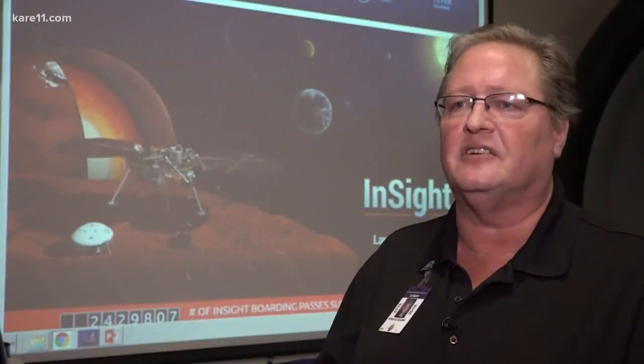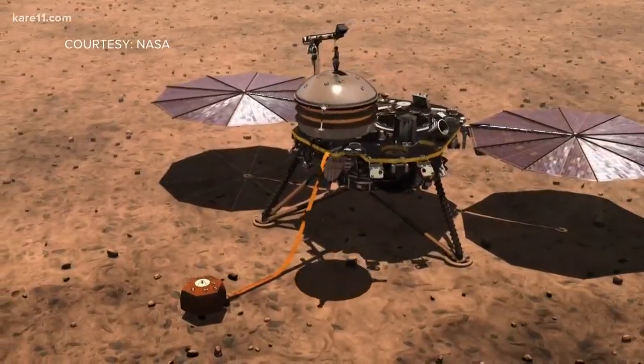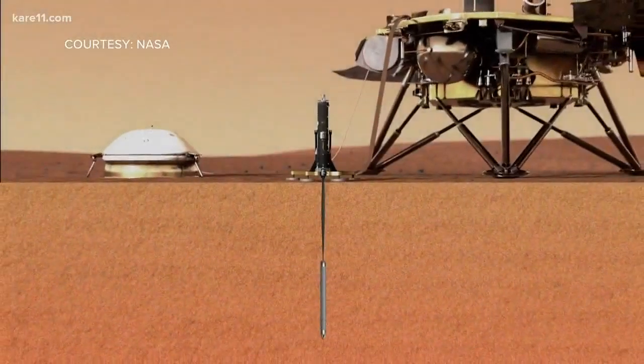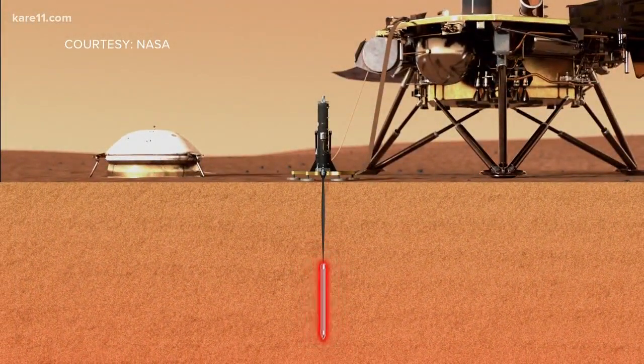This one is going to be isolated all by itself on the ground. The crane is going to pick it up, set it down, and it's even going to cover it with a little half shell.